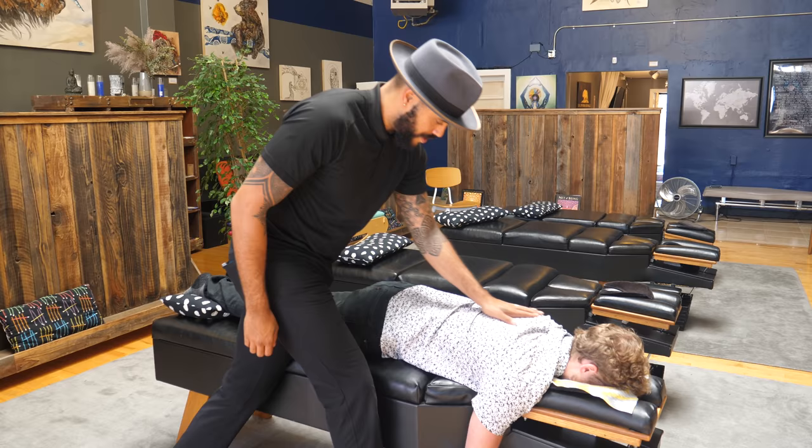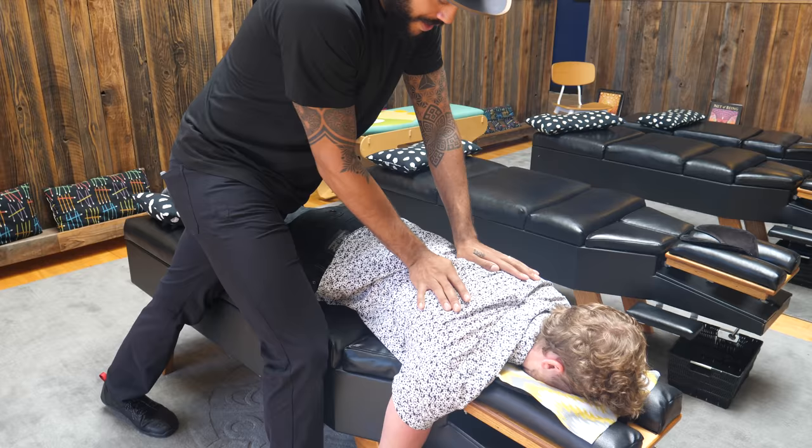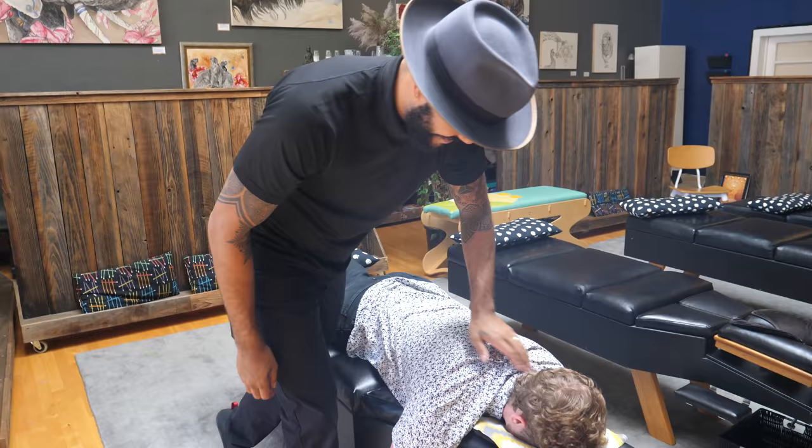One of the first areas I find within the thoracic spine upon a scan is some dysfunction right at the lower part of the shoulder blades — also known as the scapula — so we're looking at T8 and T9. We're trying to sink in and notice exactly how it wants to be released. For him it's a little bit of clockwise rotation. Take a breath and let it out.